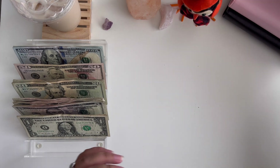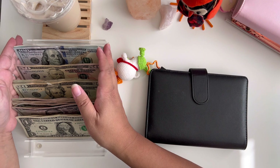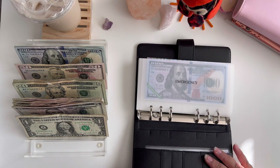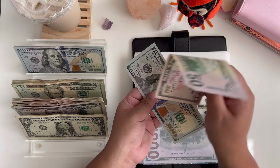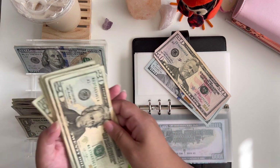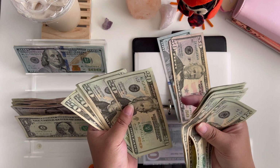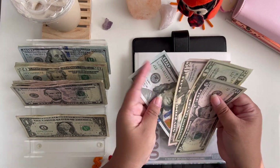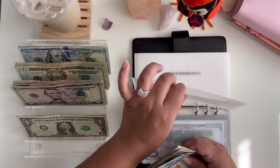Now we can jump into my black binder, which is our high priority binder. In here we're going to skip emergency and go into my daughter's envelope. She's getting $50 from me and my husband, plus the $25 from my mother — so she got a total of $75. She now has $175 in her envelope, which means she is so close to $200 in cash!